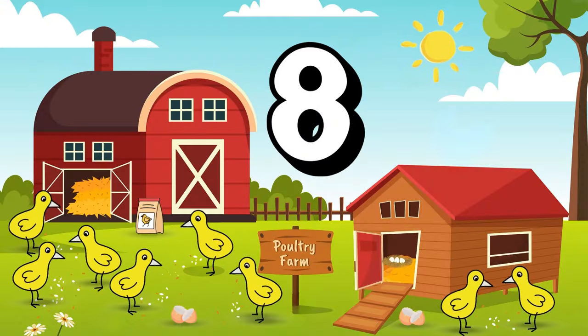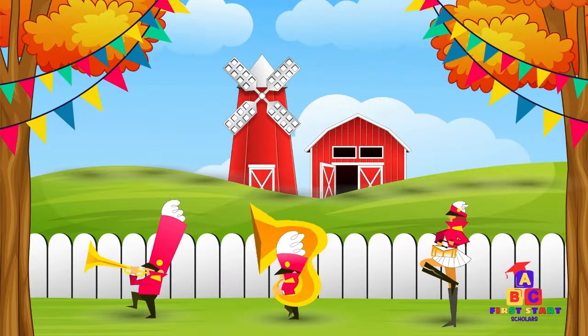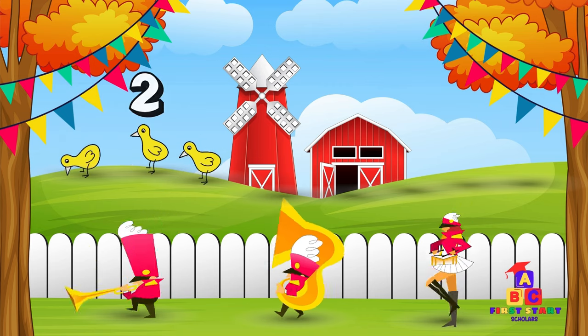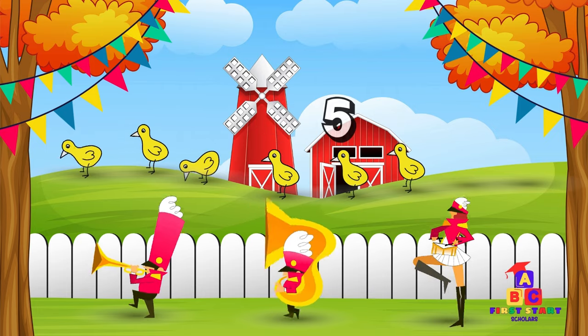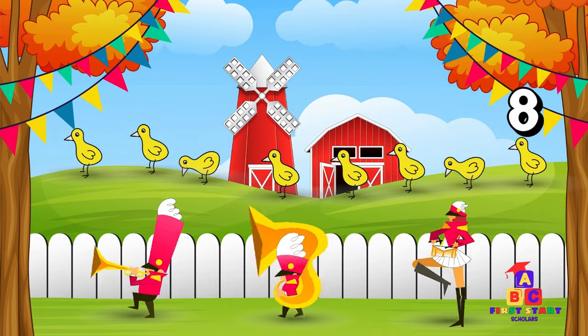Back at the coop, eight fluffy chicks have joined the fun! Eight fluffy chicks. Say eight with me. Eight! Outstanding! It's time for a chick parade! Count to eight with me! One, two, three, four, five, six, seven, eight! You're doing great!